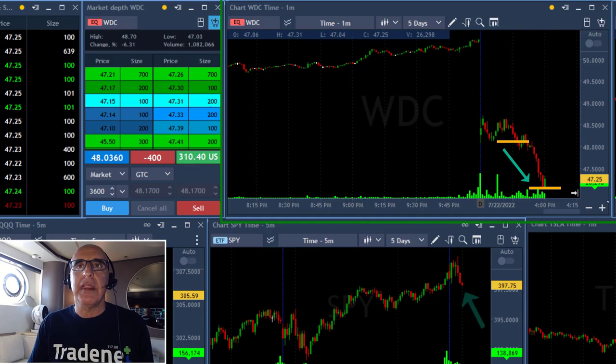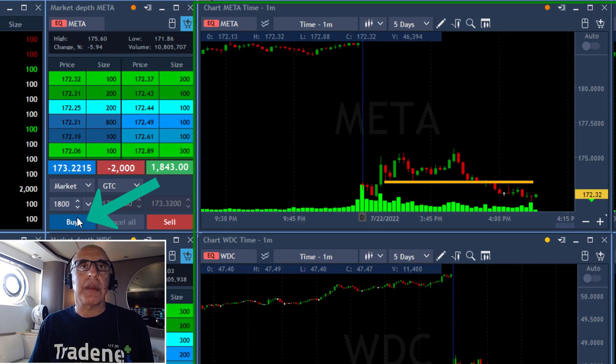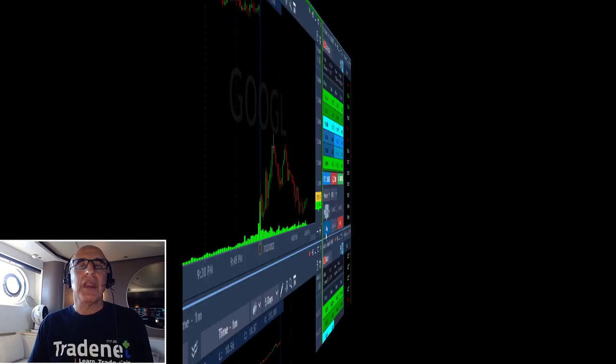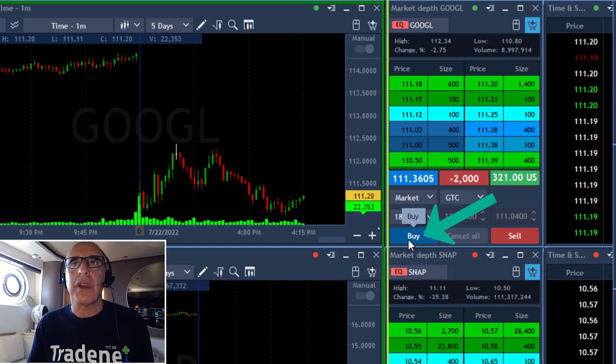The S&P already broke down under the lows. Meta just joins the party — the market moved down and I'm up almost $1,700. I took my partial in Meta. It did well but did not break down as much as I anticipated, and the market just started moving up a little, so I'm being careful and taking my partial.